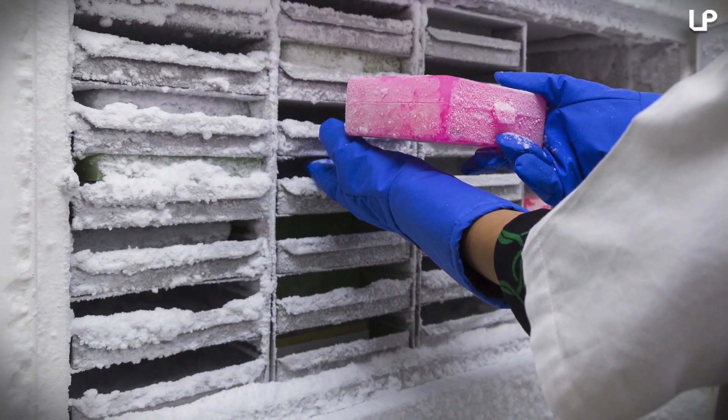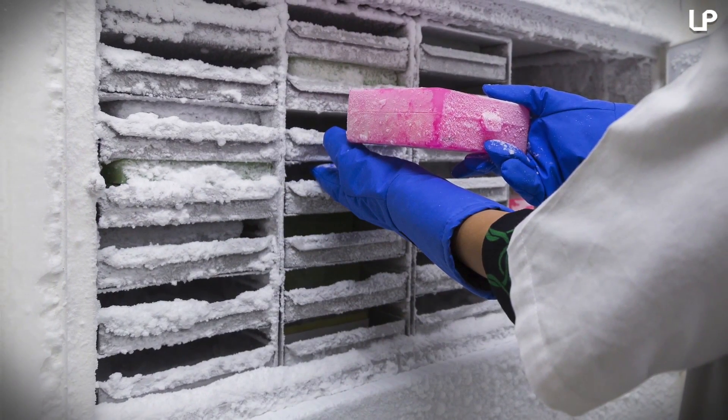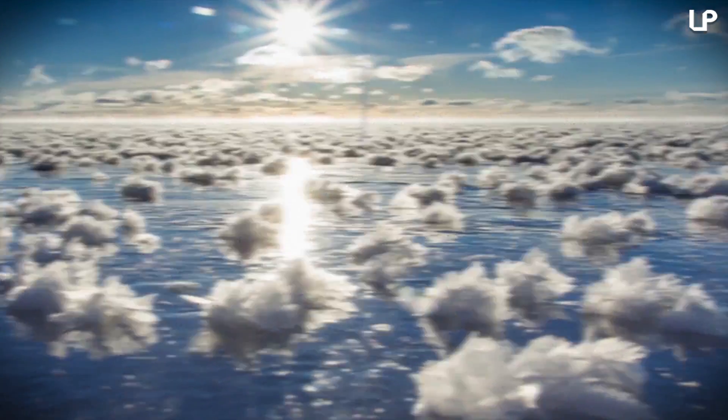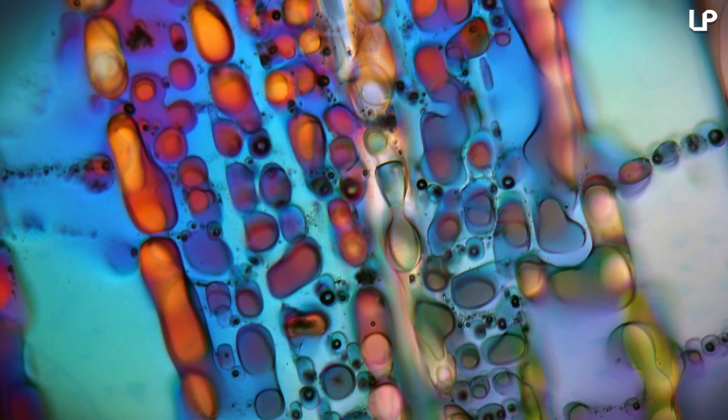In doing their research, the scientists managed to recreate the frost flowers in freezers to learn more about how these structures form and interact with the environment. Frost flowers also appear in the Southern Ocean around Antarctica, but they're still a great mystery as far as their chemical, biological, and physical nature.